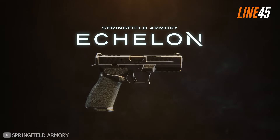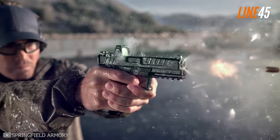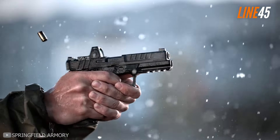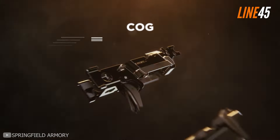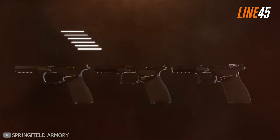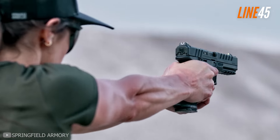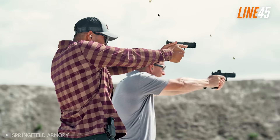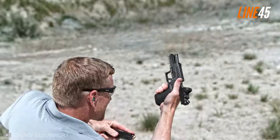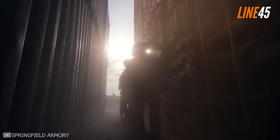Another small nine millimeter pistol I highly recommend for self-defense is the Springfield Echelon. It impressed many people when it was released, which is no ordinary feat since polymer-framed striker-fired pistols are all over the place and it's easy to get lost in the crowd. The Echelon boasts a modular design that you can tweak to suit your preferences. Its central control group contains a serialized trigger, meaning you can change parts without cumbersome licensing, and there are three available back straps and grip sizes.